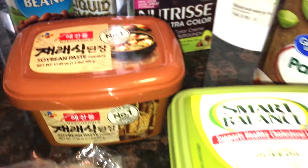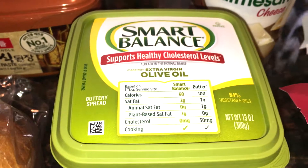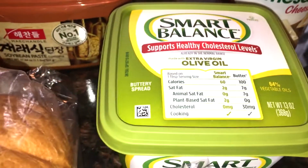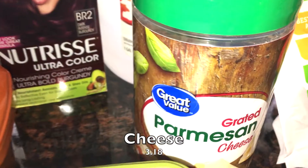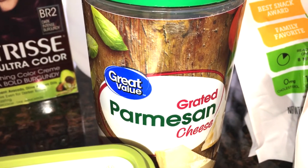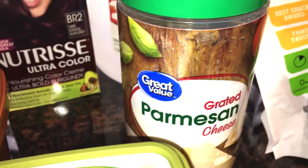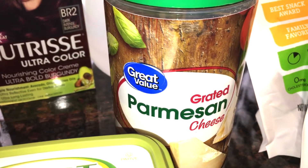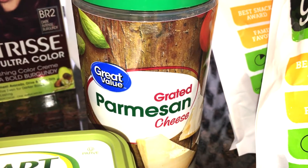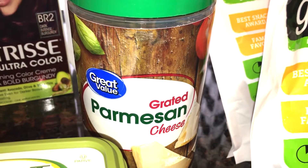I picked up some extra Smart Balance butter. Walmart is the only place that really has it cheapest, so I figured while I was in there I'd grab it. I also picked up some Parmesan cheese — we don't buy it as often now that my daughter and I don't eat cheese, but we're doing pasta e fagioli night this week and my husband and son like cheese on it. It's an eight-ounce container and it'll last a while.